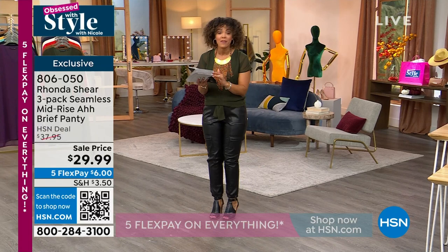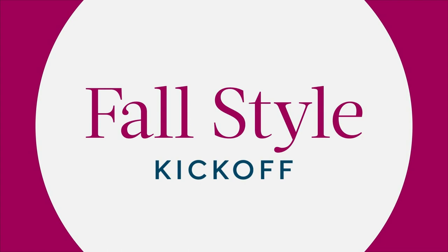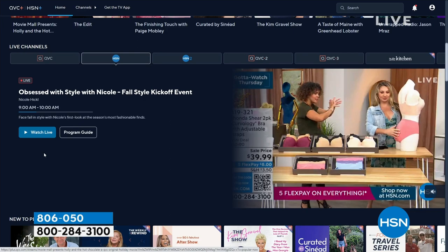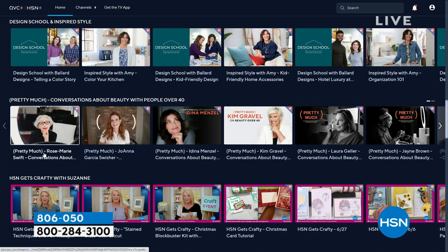Many of you might be watching HSN through our streaming service — this is how I watch HSN at home. Download the app to your smart TV just like Netflix or Hulu. We have exclusive content on there: chefs, designers, shows you can watch live or previous shows you may have missed. Just search HSN Plus on your smart TV, enter your email, and it's free.